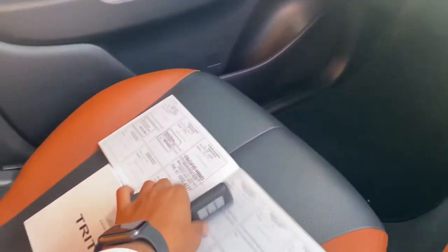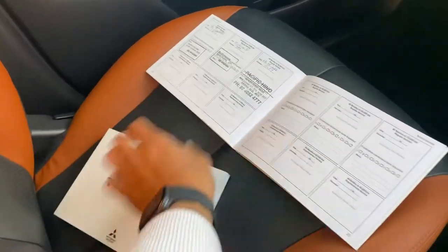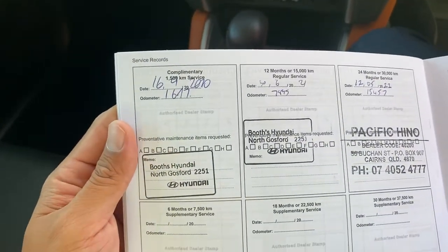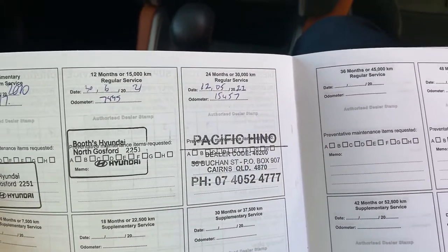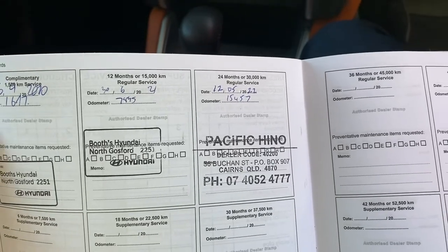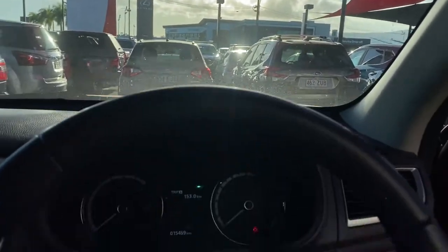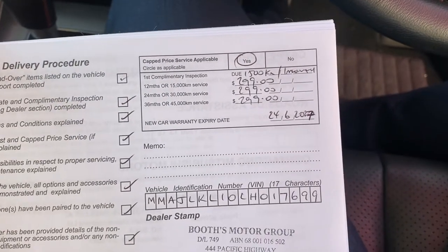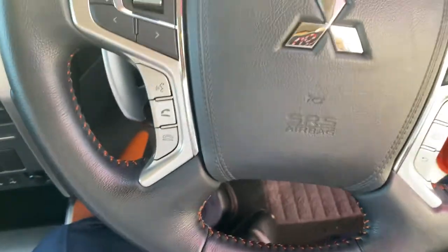Two sets of keys, central locking, owner's manual and your service history booklet. I'll show you the services from the first complementary to the second — we've just serviced the vehicle as well. Your next service isn't due until 30,000 k's. You do have CAP service available on the vehicle, and new car warranty expiry is the 24th of the 6th, 2027. All in there for you, ready to go.